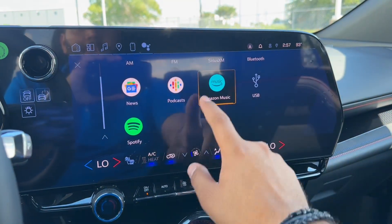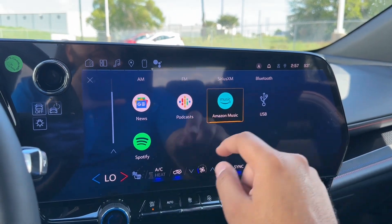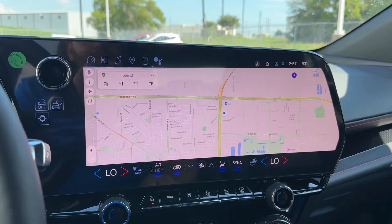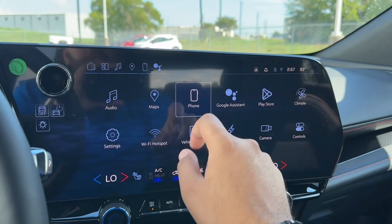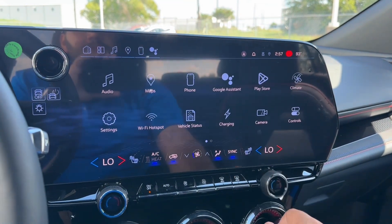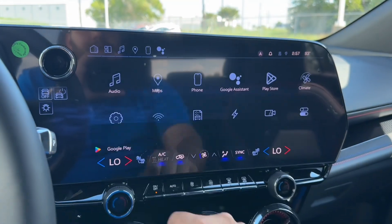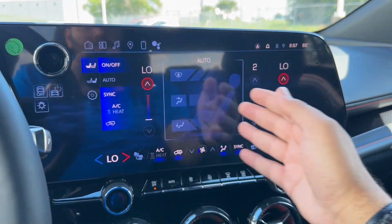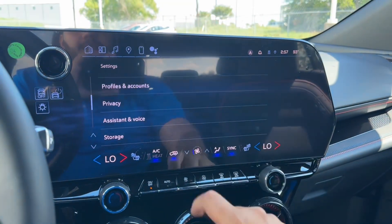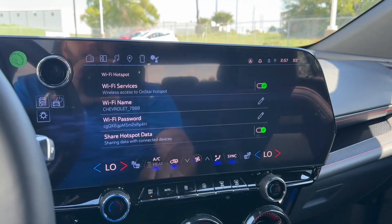On the instrument cluster screen you have five themes you can choose from. Coming along the center you have the giant center screen. You have dual zone climate controls, three air vents with red accents, a small storage, a hidden deep storage with two USB ports, two cup holders, a wireless charging pad, and a deep center storage with a USB-C and a 12-volt power outlet.